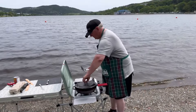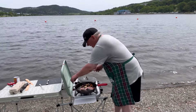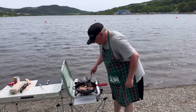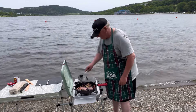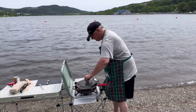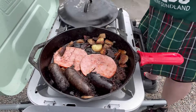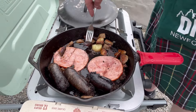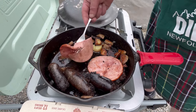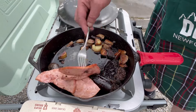Let's have a look — here we have our puddings, our ham, and our hash browns. I'm going to flip the ham and turn them over. Let them cook. Oh my goodness, that ham is cooking! Now it's time for the eggs.